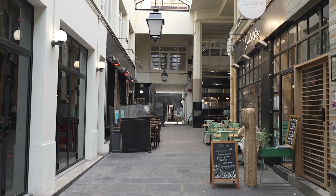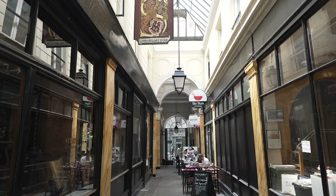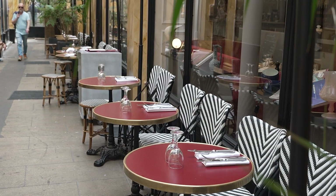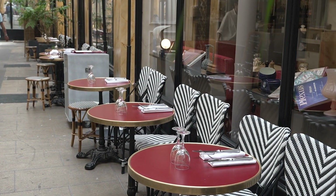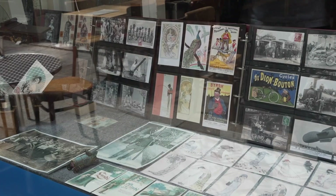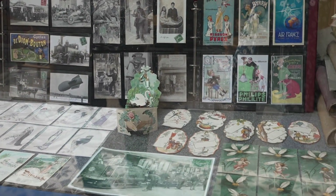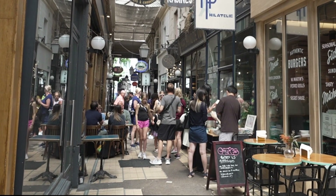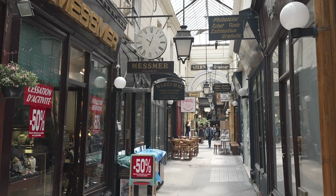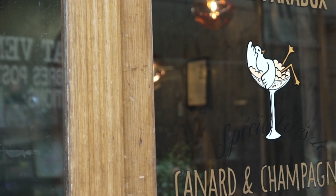Passage des Panoramas is one of those places I recommend people visit even if it's their first time in Paris, because it's honestly just so beautiful. It's actually the oldest of the covered passageways of Paris still in existence and has remained largely unchanged since its construction in 1799. Step away from the Grand Boulevard at one end and you'll find the passage is very vintage looking. It's worth noting that it's best known for stamp collecting and postcards, and I love coming here early in the morning to browse for unique souvenirs.